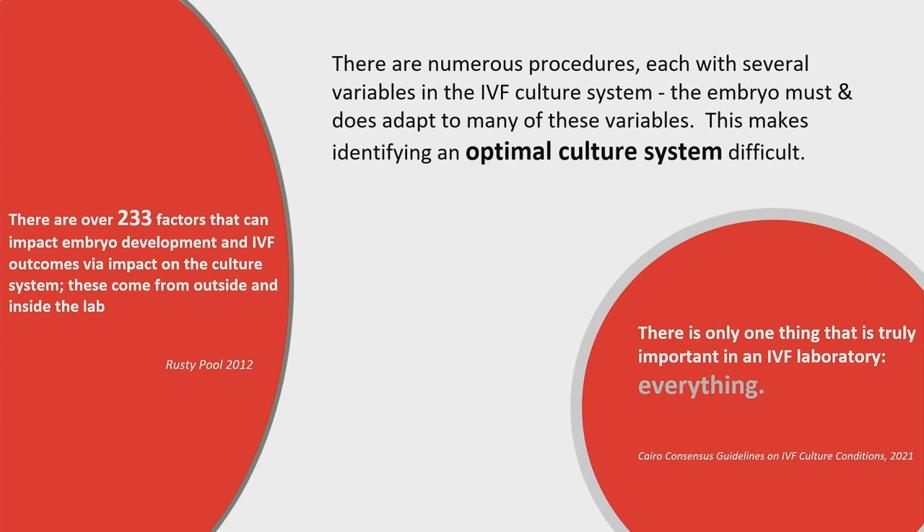Wrapping up the staffing topic and moving to procedures. Various quotes aim at teasing out whether there's an optimal culture system — something we all strive for. Rusty Poole identified over 233 factors in the culture system. From the Cairo Consensus in 2021, there's only one thing that's important in the IVF laboratory, and that's everything. So optimizing culture system is not a simple task. Might standardization help towards that goal?